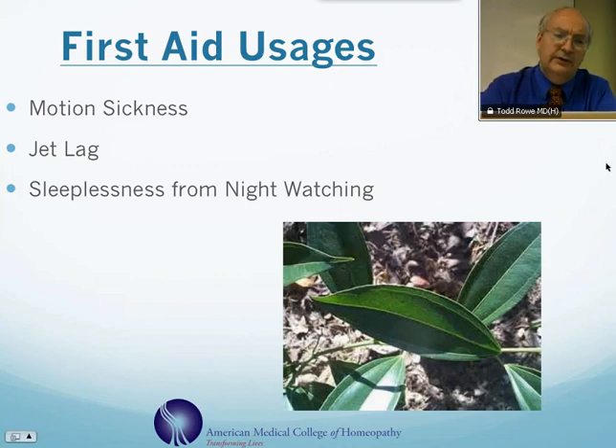Homeopathically, acutely, it's used mostly for motion sickness, and it can be very effective for this purpose, particularly for seasickness, and also to a lesser extent for airplane sickness. It also, in my experience, is the main remedy to consider for jet lag, and can be very helpful for that. You can take it either before leaving or after you arrive.